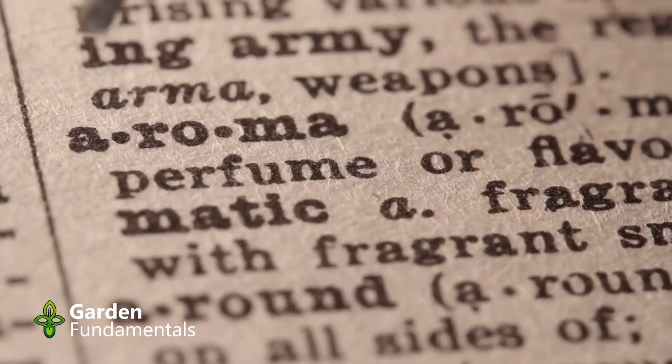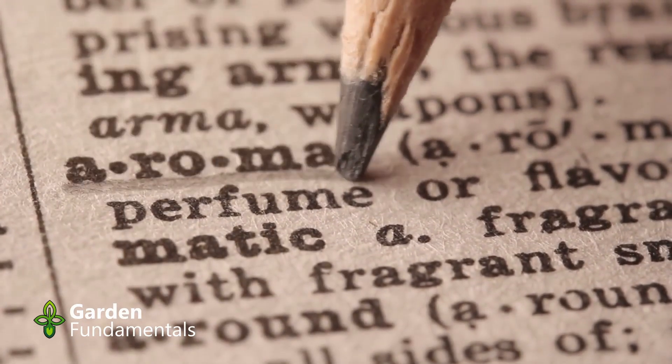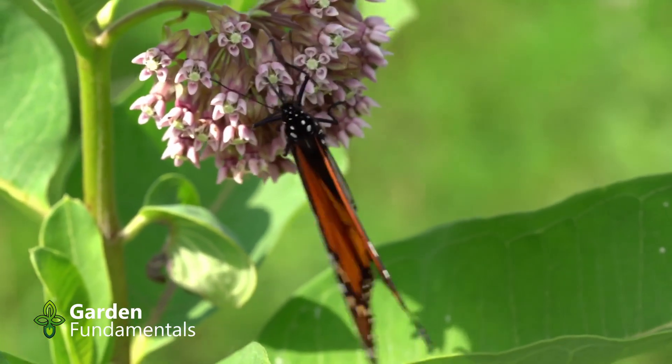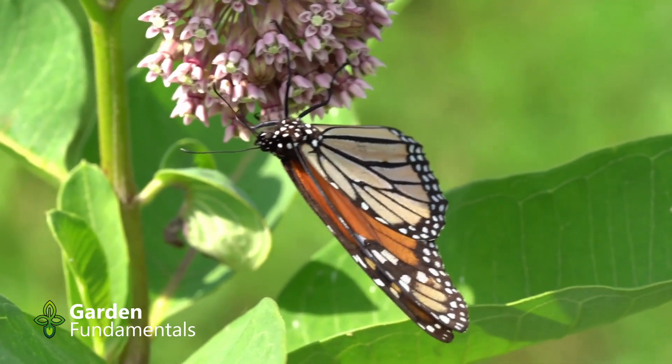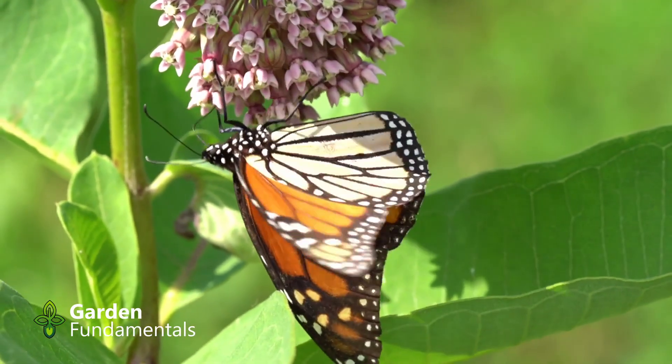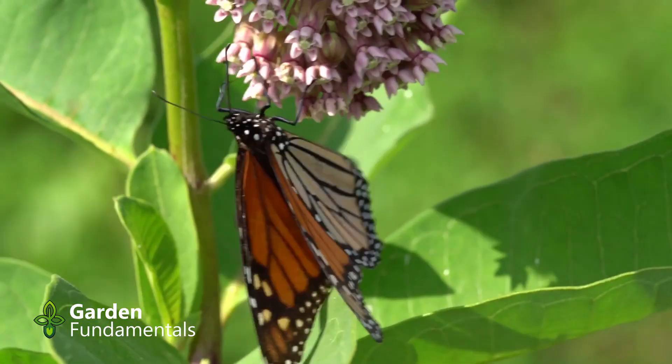Like many insects, monarchs have an olfactory system designed to pick up chemical signals. Milkweed plants release specific compounds that attract monarchs, especially females ready to lay eggs. These chemicals act like a beacon, signaling a safe spot for caterpillars to grow.